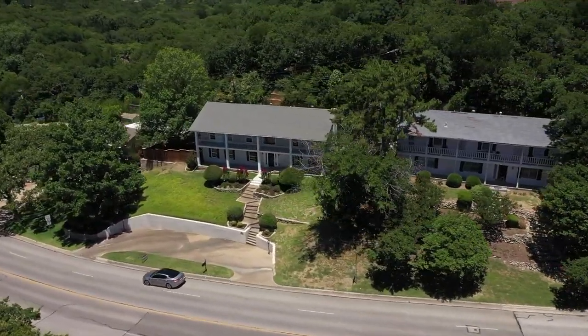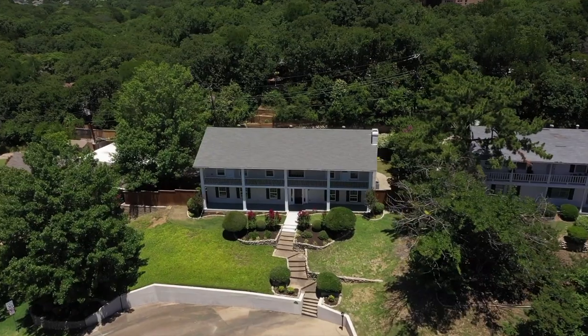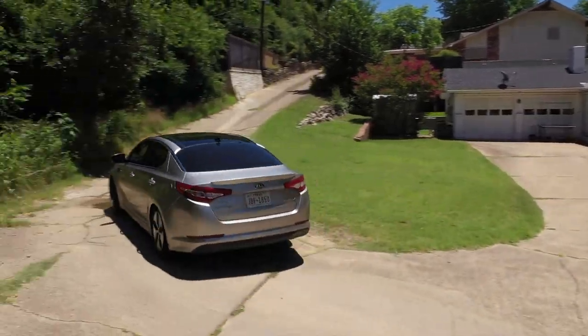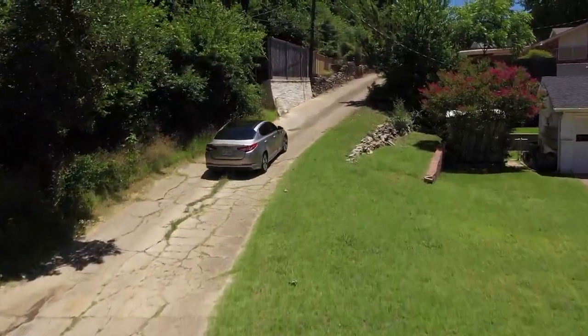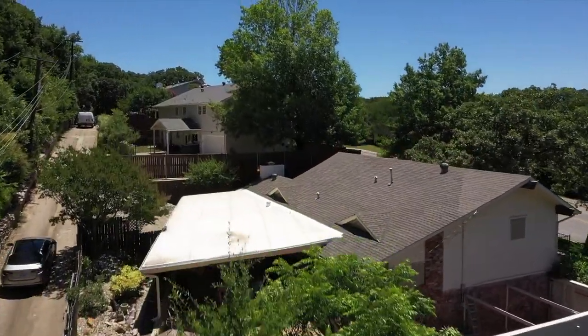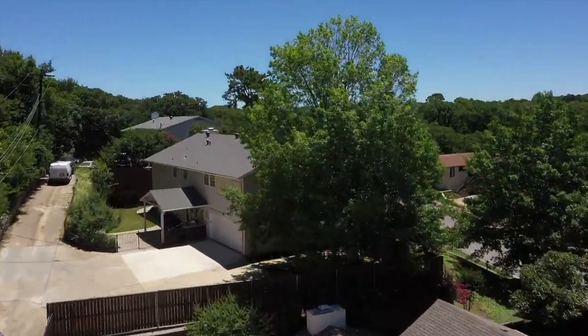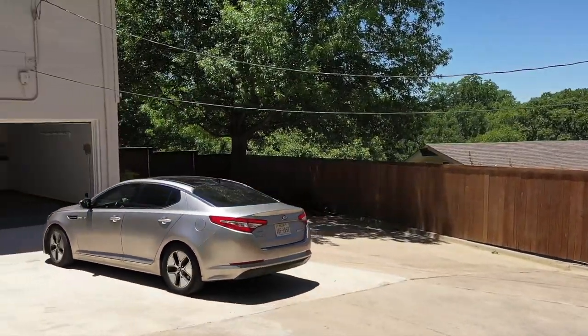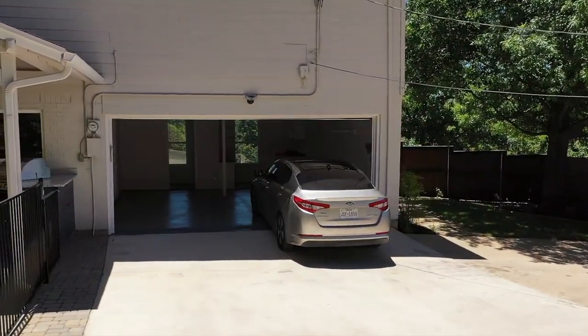There are two ways to access the home. One is by the circle drive in the front, and the second is by a private driveway that circles back behind the house. This drive leads to a two-car garage that has a freshly resurfaced floor that's been painted with anti-slip paint.